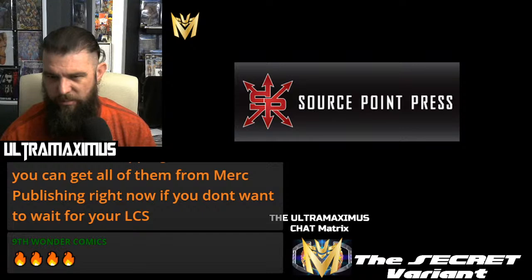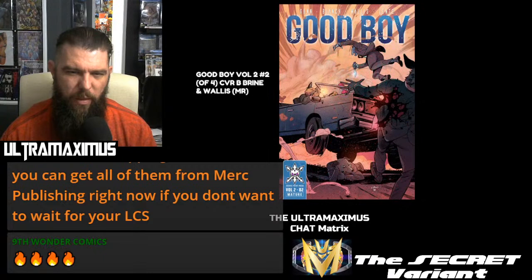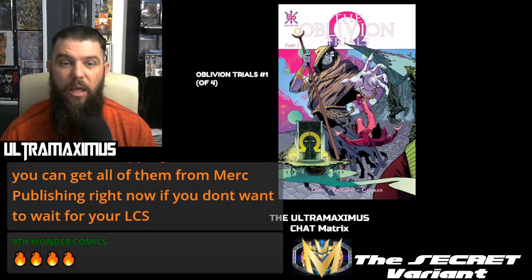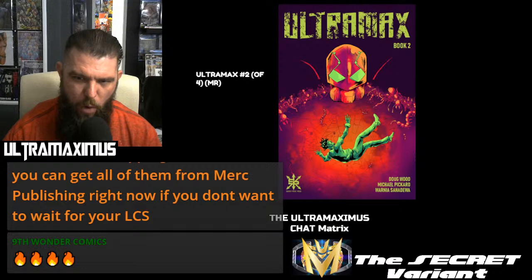Source Point Press giving us Buzzard and Bone Number 3 of 4. And then The Good Boy Volume 2, Number 2, cover A and cover B — this one looks pretty cool. Oblivion Trials Number 1. Ultramax Number 2 of 4. Just remember: I'm not locked in here with you — you're all locked in here with me! Quote, Rorschach.